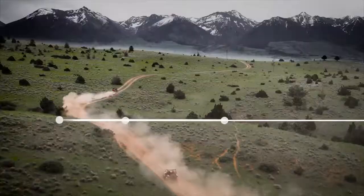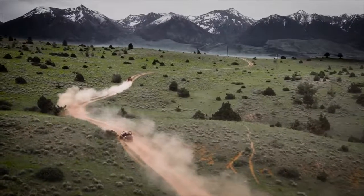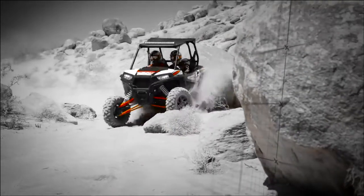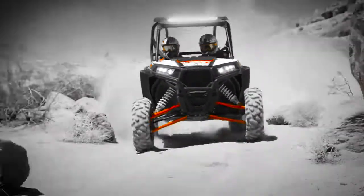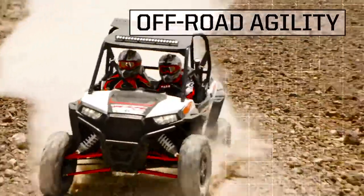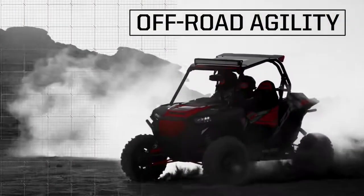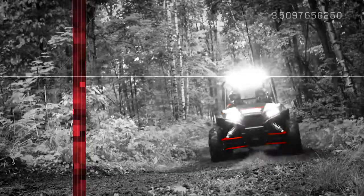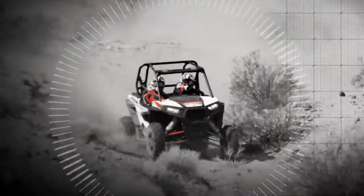Delivering the ultimate in off-road performance is a precise science, and nobody does it better than Razor. While our competitors push to match us in power and suspension, they keep falling short when it comes to off-road agility. Three key factors determine a machine's agility: center of gravity, handling, and maneuverability.